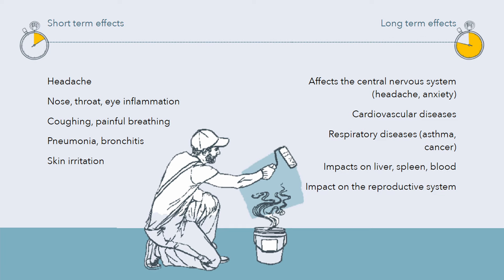AirThings believes their sensors are more accurate and reliable than charcoal tests you can buy off Amazon, because those are more prone to human error and don't measure readings over a long period of time. The Wave Plus also measures TVOCs, or Total Volatile Organic Compounds. Not all VOCs are bad — many naturally occurring ones are non-toxic. However, harmful VOCs can cause short-term effects like headaches, nose, throat and eye inflammation, coughing and pneumonia.